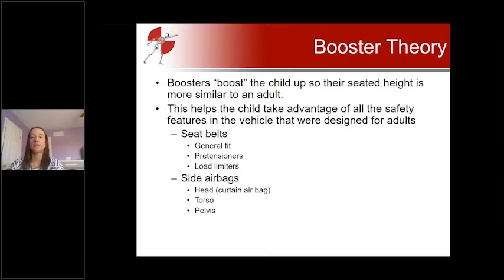Most rear seats also have side airbags, including several different types. The most common is the curtain airbag, whose main purpose is to protect the head and prevent it from striking the window or door frame of the rear row. There are also side airbags that specifically protect the torso and pelvis. Some rear seats have these, some don't, and we'll talk about those more later.